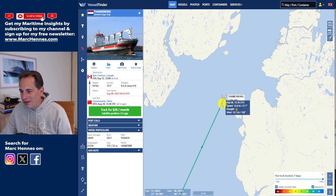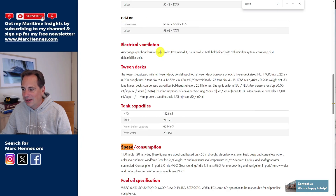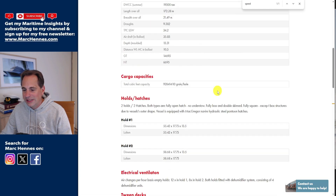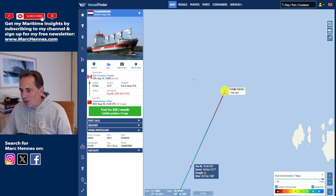I looked at the last AIS position just before they grounded, which is right here — September 6th at 15:34 UTC. Their speed was 14.6 knots, meaning they were going full speed. If you look at the Wagenborg company website and check the Thamesborg's details, you can see the maximum speed listed is 14 knots, consuming 20 metric tons of fuel per day.